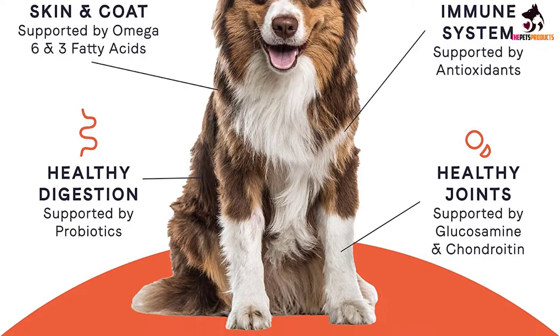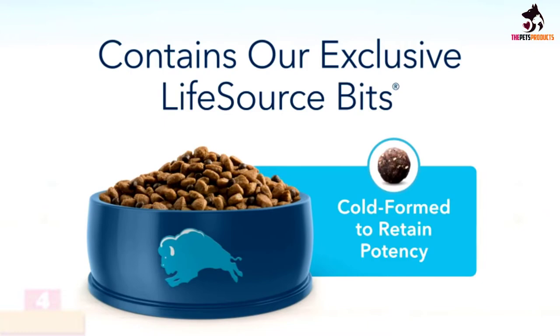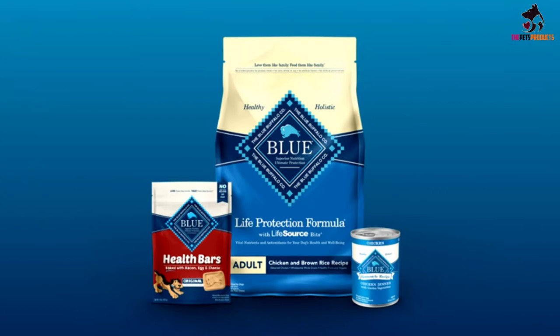Moving on at number 4, we have the Blue Buffalo Life Protection Formula Natural Adult Dry Dog Food. Formulated for the health and well-being of dogs, Blue Life Protection Formula Dry Dog Food is made with the finest natural ingredients enhanced with vitamins and minerals. It contains the ingredients you'll love feeding as much as they'll love eating. Blue Life Protection Formula Dog Food is a product of the Blue Buffalo Company, based in the United States. Blue Buffalo makes premium quality pet foods featuring real meat, fruit and vegetables.